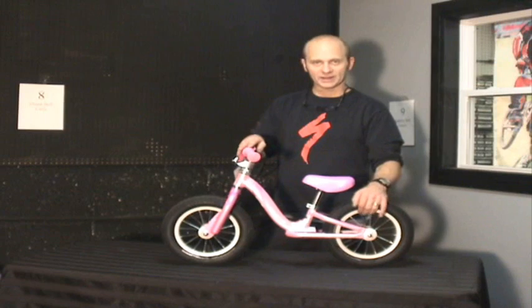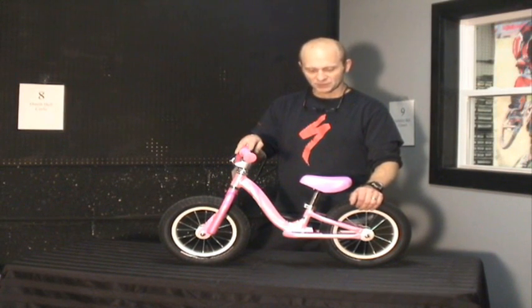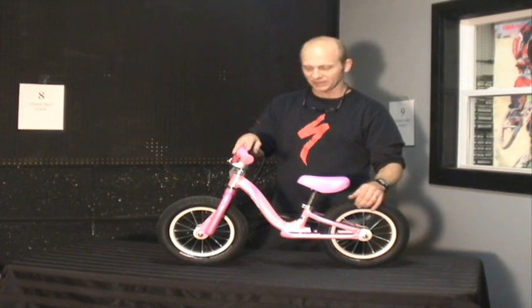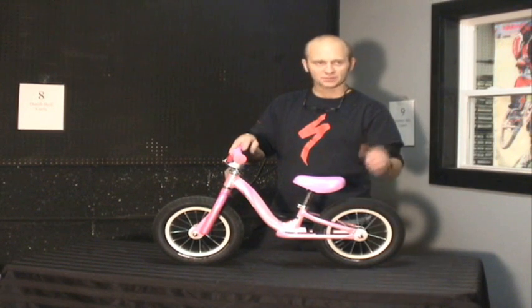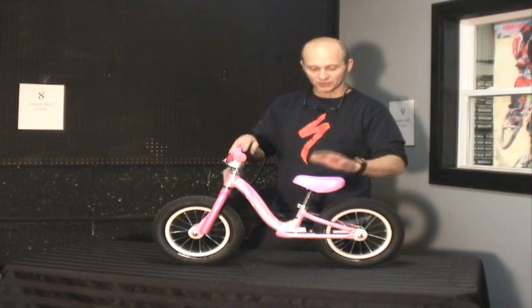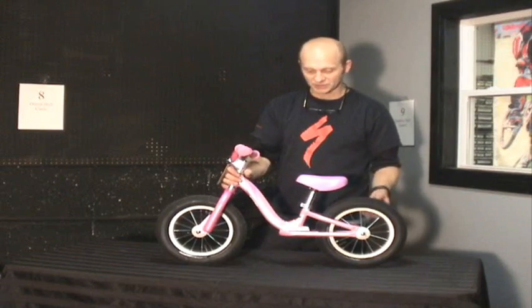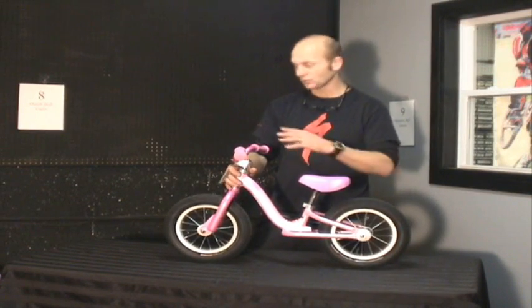I really recommend you at least give this a try, because skipping the training wheel phase is really an exciting thing. Lots of kids start pedaling a bike when they're three and a half or four years old, sometimes sooner, and they learned on a scoot bike — they never relied on training wheels. This is called a Specialized Hot Walk and they just sit on it and scoot along.